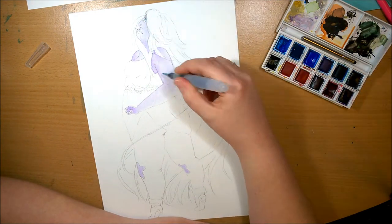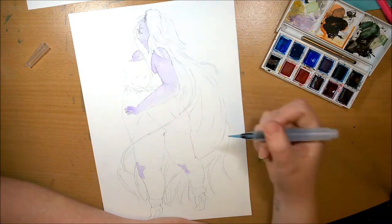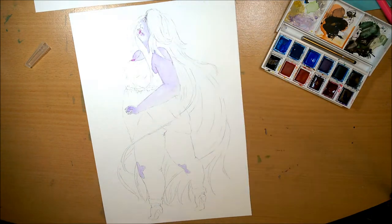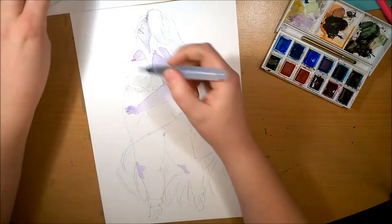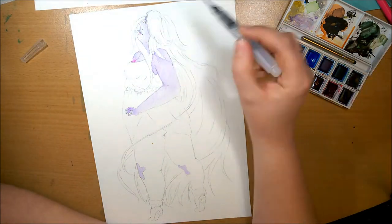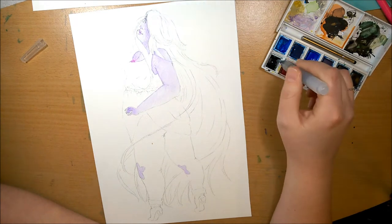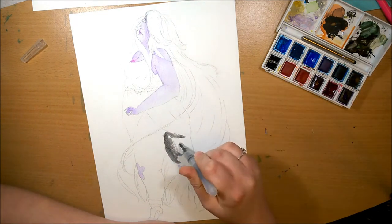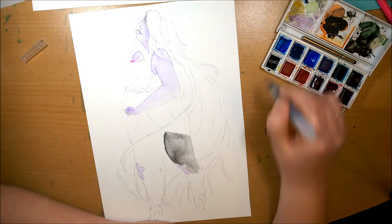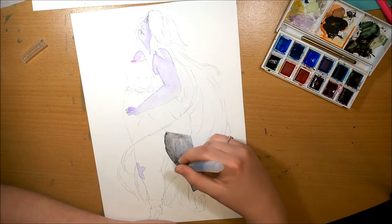I'm quite happy with how this turned out. It was a really, really awkward pose to draw — a big challenge because some bits just didn't look right. There are a few things I could pick at, like her hand is a little bit too small for my liking. But this is the first time I've drawn this body shape in this sort of pose, so I'm quite proud of myself. It still looks like a person and it doesn't look wrong.